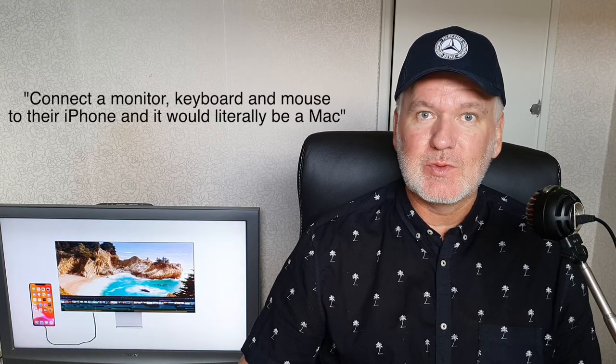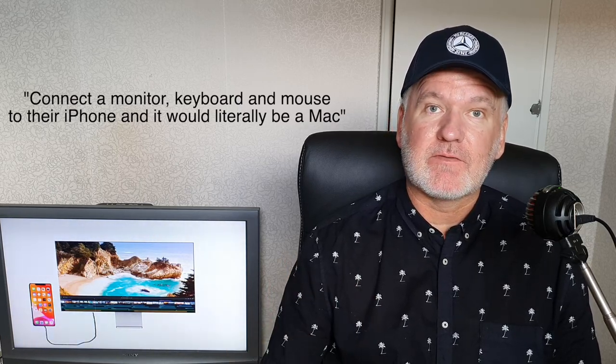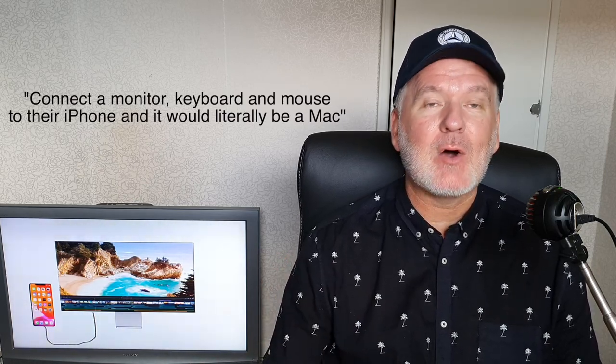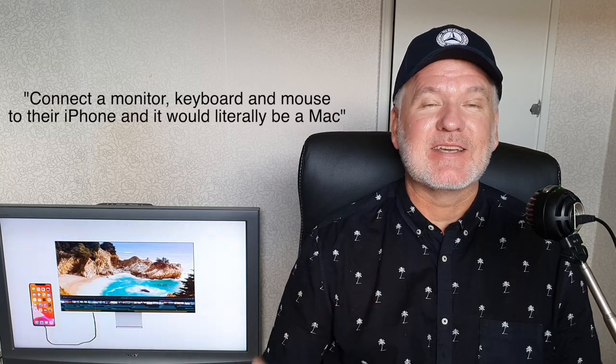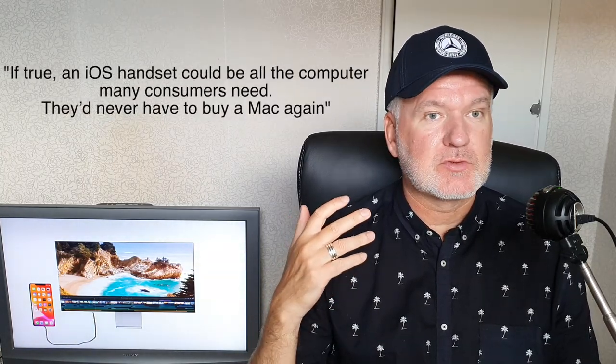If this is true, when you connect an iPhone to a monitor or a TV, the iPhone will use the Mac operating system instead, and you will be able to use a mouse and a keyboard and run macOS apps from your iPhone.